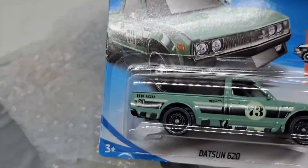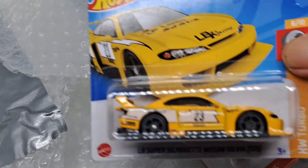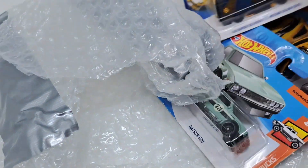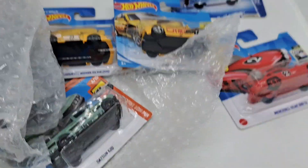That's on the 620. What's wrong with the Focus? And the Super Silhouette Nissan Silvia, in yellow. I didn't have that one. Thank you for that package.